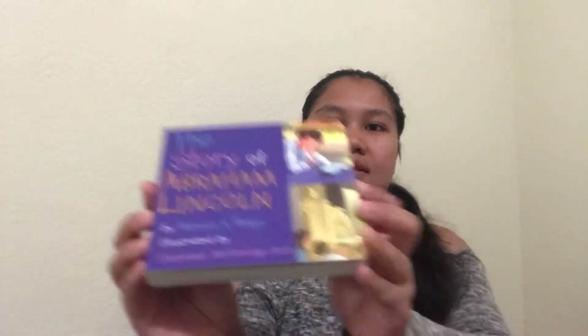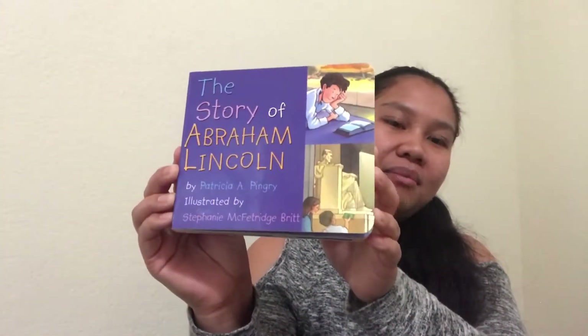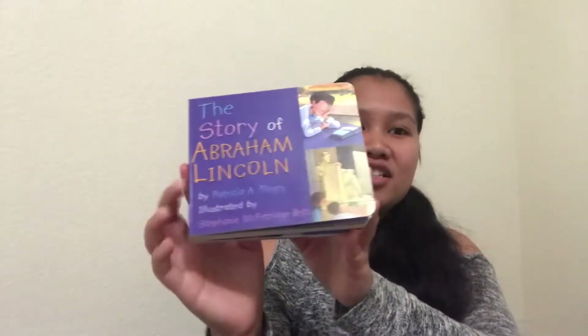Yeah, this is what we got her at Burlington. I also got myself a dress — you know how it goes, baby's clothes first! I also want to show you some books that were gifted to her. This Abraham Lincoln book — she'll be so smart! She loves books. And this one I got from Costco.